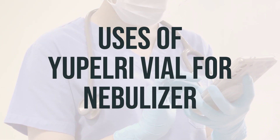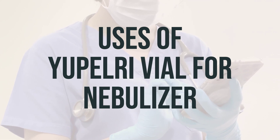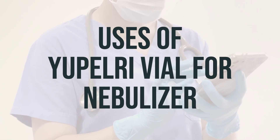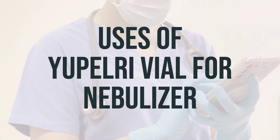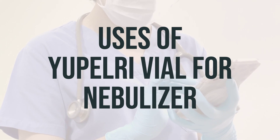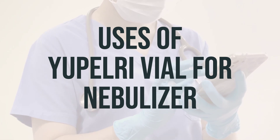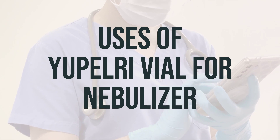Eupelri vial for nebulizer is a long-term medication used to treat chronic obstructive pulmonary disease, COPD. It is important to use this medication regularly to reduce and prevent symptoms such as shortness of breath, cough, and wheezing. Eupelri vial for nebulizer belongs to a class of drugs known as anticholinergics. It works by relaxing the muscles around the airways so that they open up and you can breathe more easily.